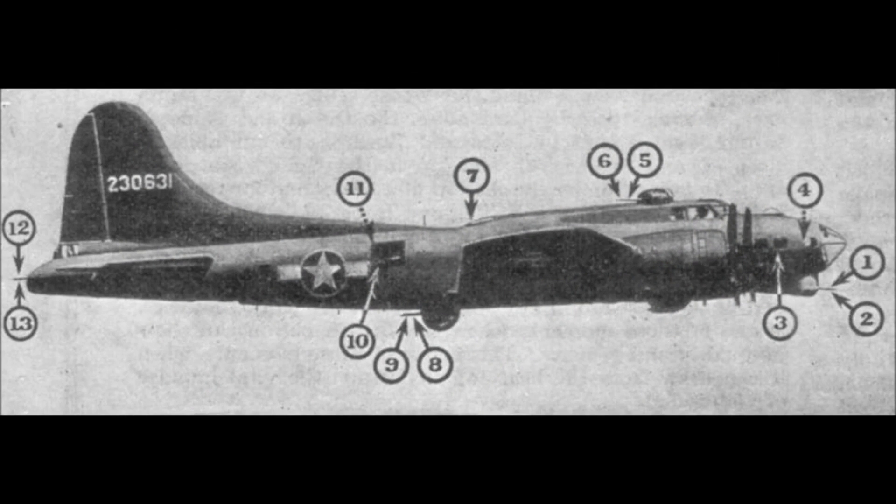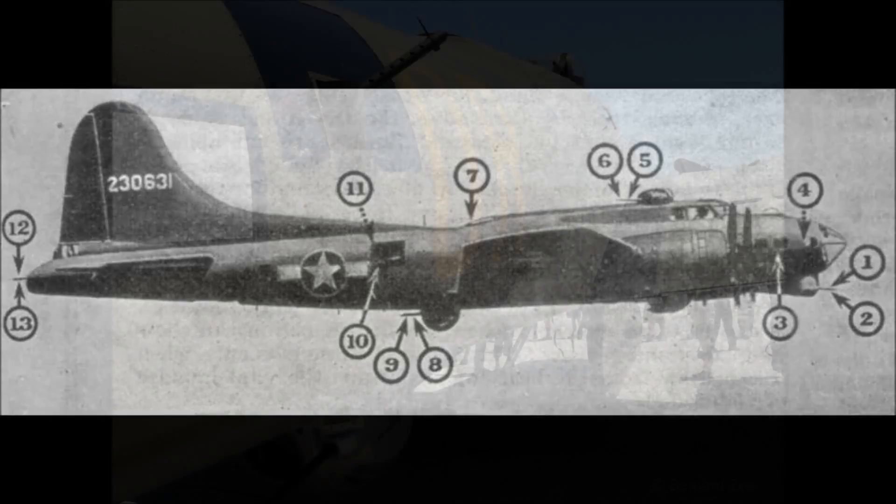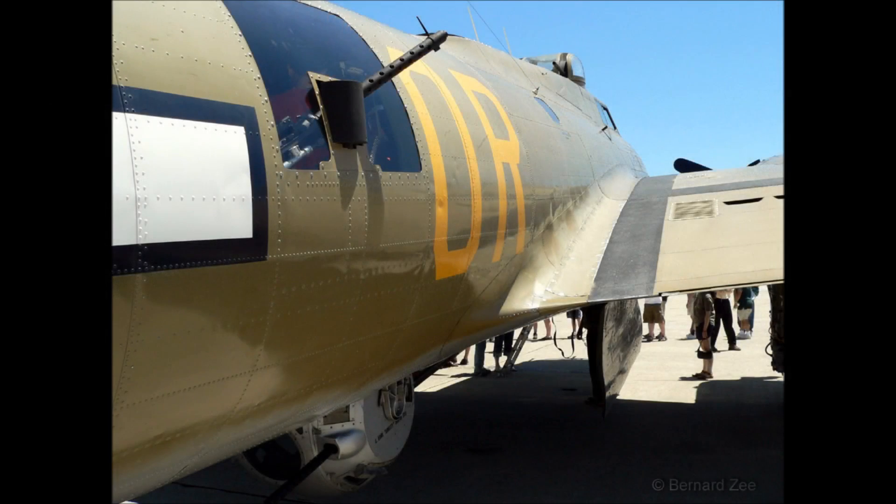The Flying Fortress gets its nickname from its vast array of defensive armament — up to a total of 13 .50 caliber heavy machine guns on later models. Perhaps contrary to expectation, the B-17 wasn't very heavily armoured; only crew positions and bulkheads had any significant protection.